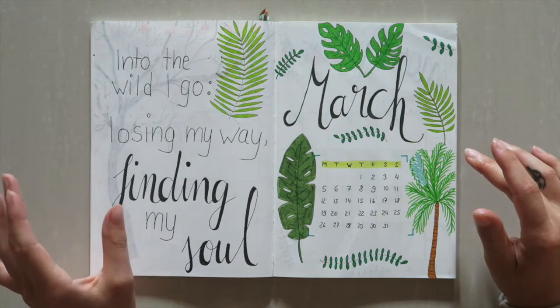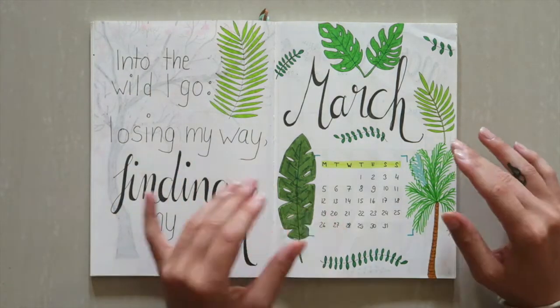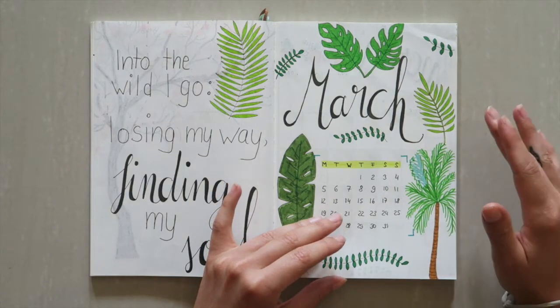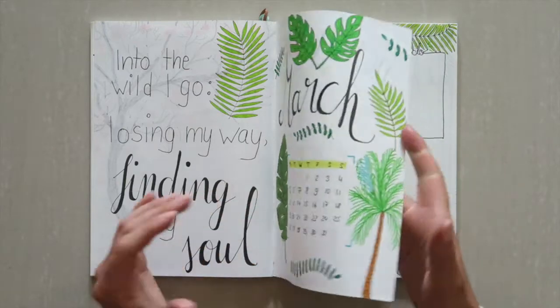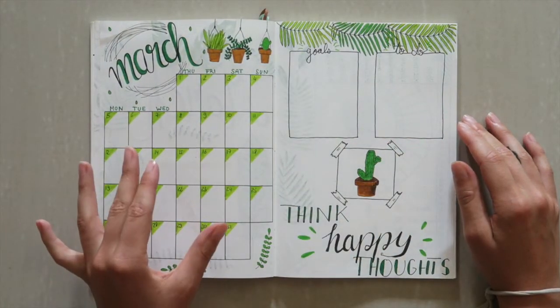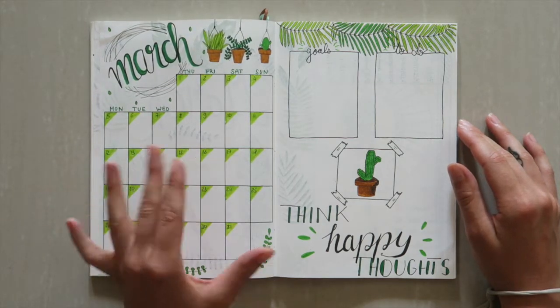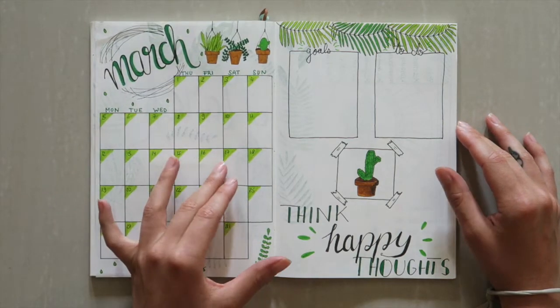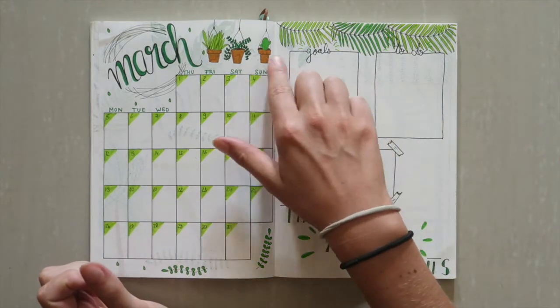I love to include quotes in my bullet journal, and then just the cover page with a bunch of different leaves — I went a bit crazy on that. Then the calendar for the month, just really simple this time on one page, because I don't really need a lot of space to write down events or things like that. I'm going to be pretty busy, and I decorated it with some plants hanging down which I found were pretty cute.